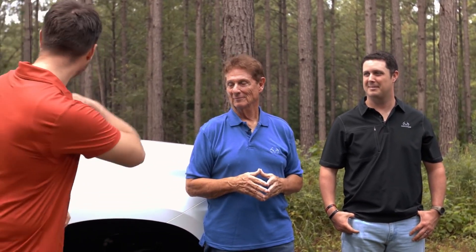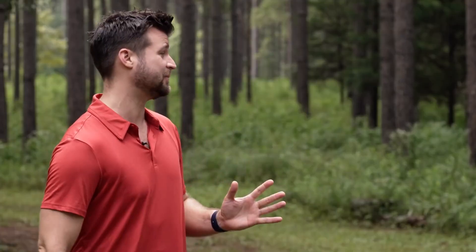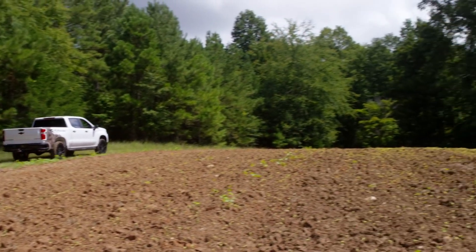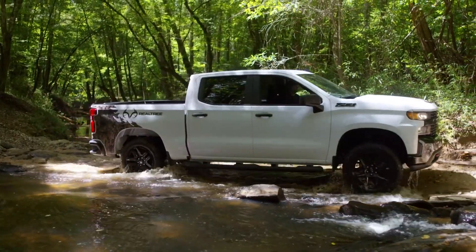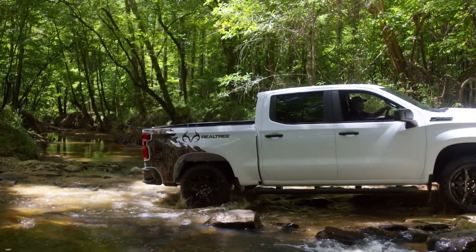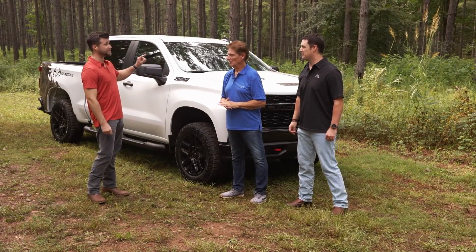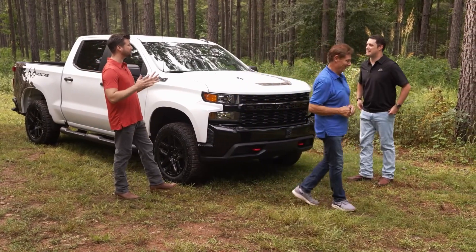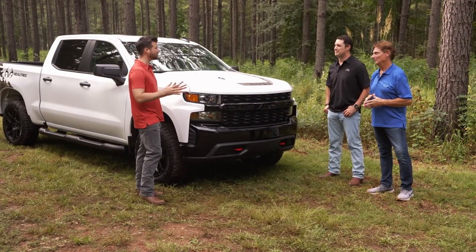The Realtree edition comes standard with the legendary Z71 off-road package and takes it to a whole new level. The two-inch factory lift helps to maximize ground clearance, approach, break-over, and departure angles in off-road conditions. Another feature you'll be able to take advantage of is the optional 6.2-liter V8 engine — we're talking 420 horsepower and 460 pound-feet of torque.